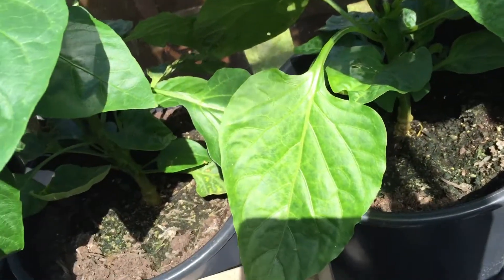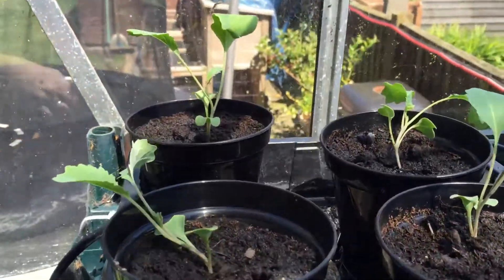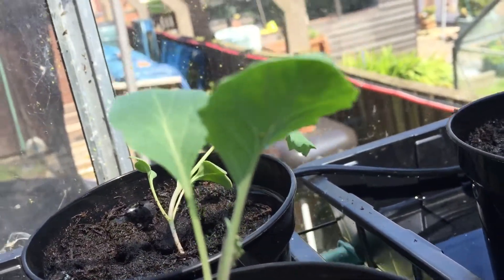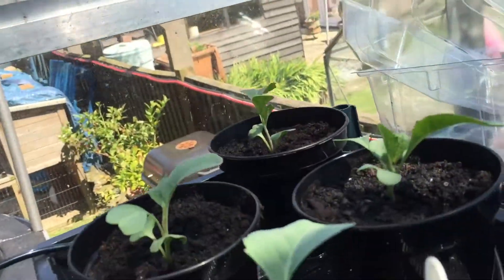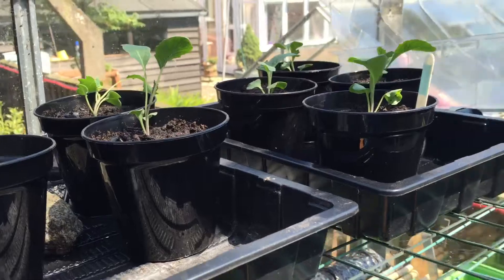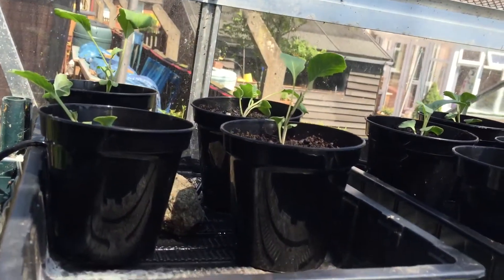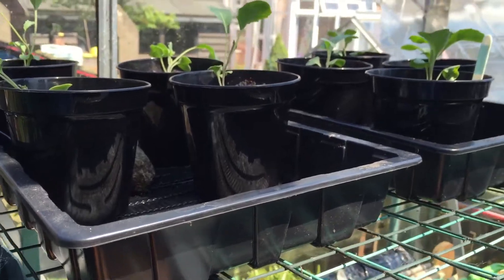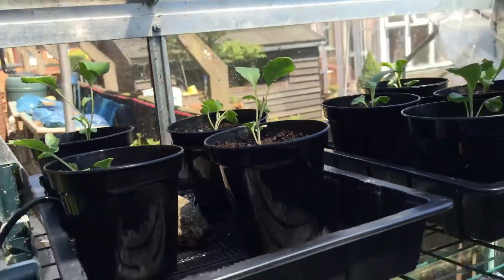I've planted some winter broccoli and some cabbage up here. You can see the odd cabbage white butterfly egg has appeared - there was one butterfly trapped in here earlier. I've not had the time to make a little mesh frame to protect them, so I'll just leave them and we'll see how they are in a few weeks' time. I started them off in root trainers - I don't know whether that makes any difference. I think that's tundra cabbage in that one and that's a purple sprouting broccoli.